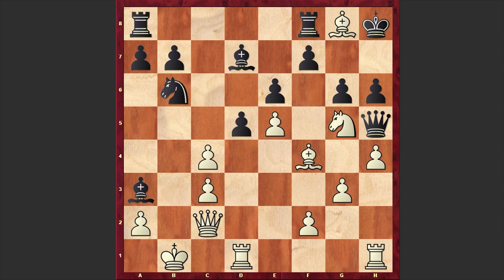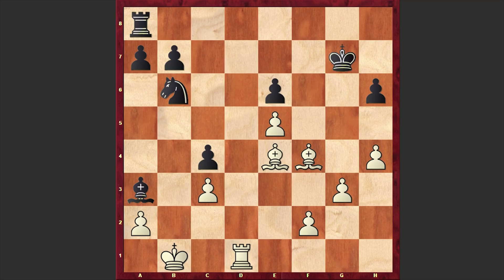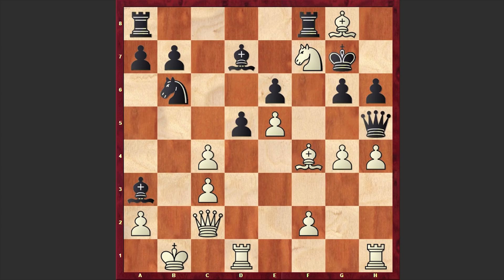I have to tell you that after Nxf7 check, the toughest resistance for black starts with Rxf7, but even in this case black has little chances to survive. Yes, black is managing to prolong the resistance, but in the end of the day white has an extra pawn, a bishop pair, and nice chances of winning the game. But in our game after Nxf7 check we have Kg7, which is even worse. Here we have g4, and after the forced Qxg4 move, once white is managing to open up the g-file, we have Rg1.